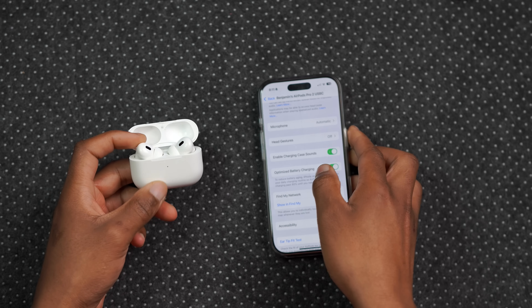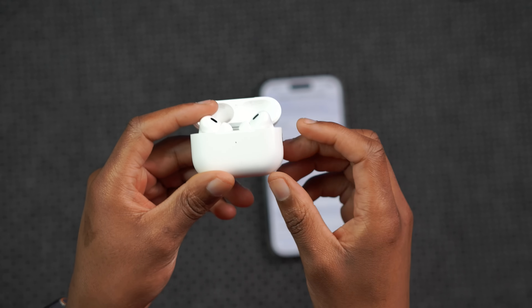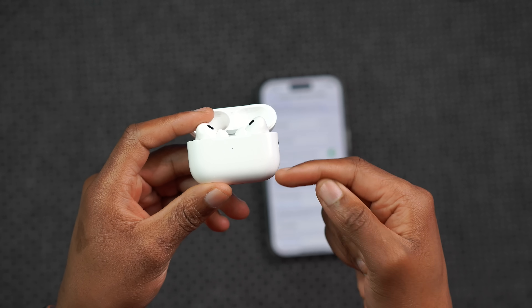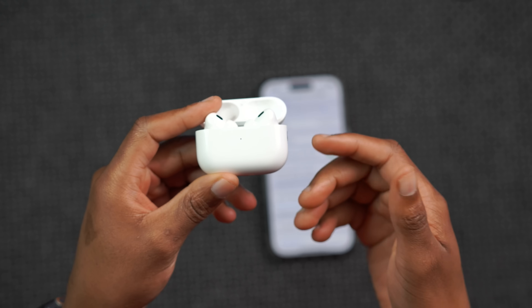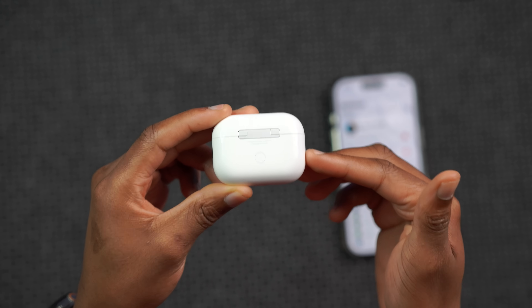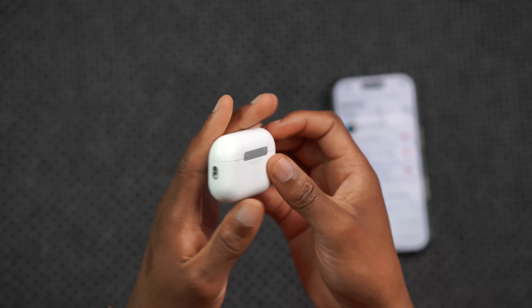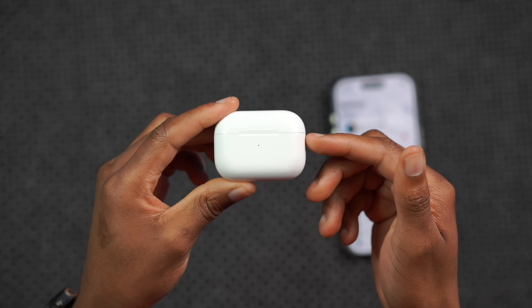If you have the AirPods 4 with active noise cancellation, or just the regular AirPods 4, the new build number available starting today is 7E93 for those devices. And if you have the AirPods Max with USB-C, the over-ear headphones, you have a new firmware version available, which is 7E99.